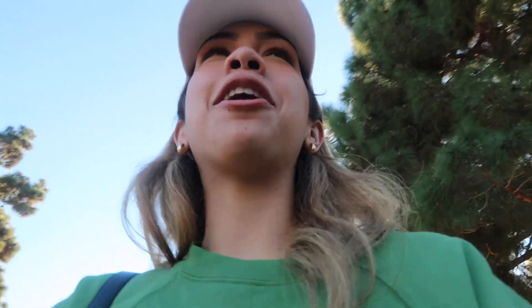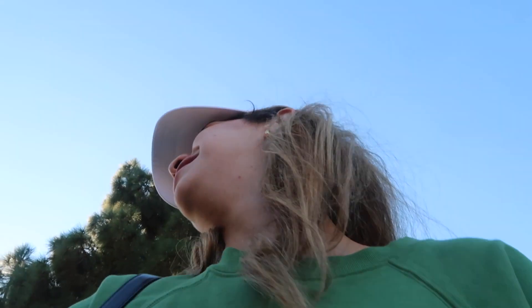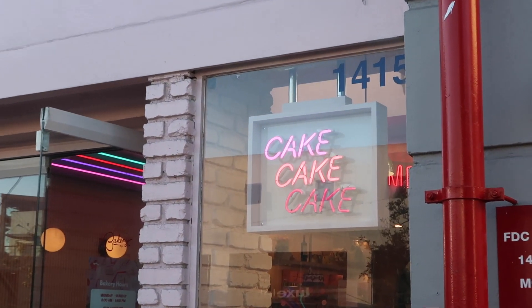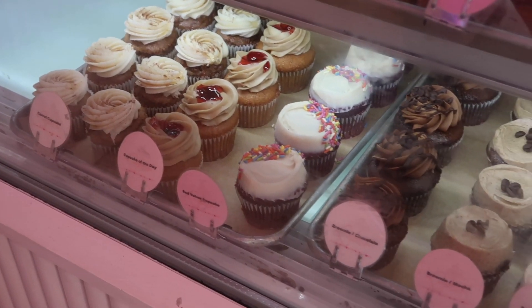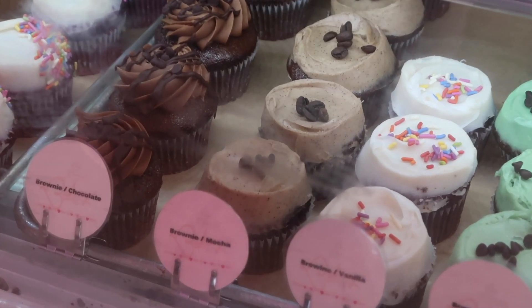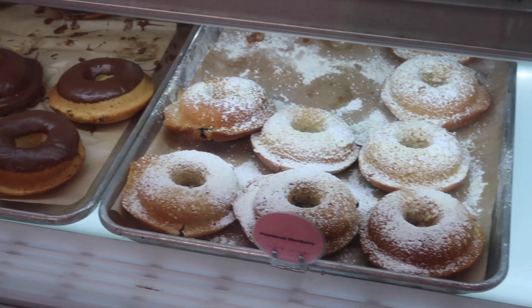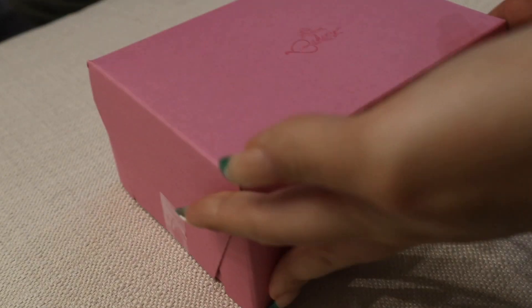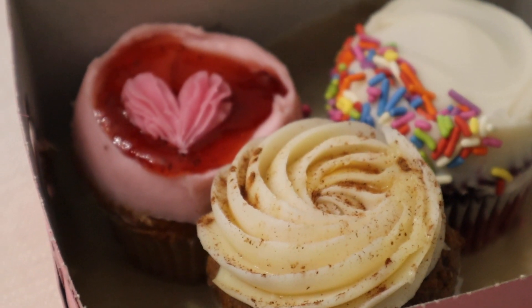I have one more stop to go to on our little food tour. We've been all over the place. The last thing I need to get is dessert and I have one place I've been wanting to go to. These look amazing — I don't even know which one I want first. I've been craving carrot cake so I might have to dig into that one.